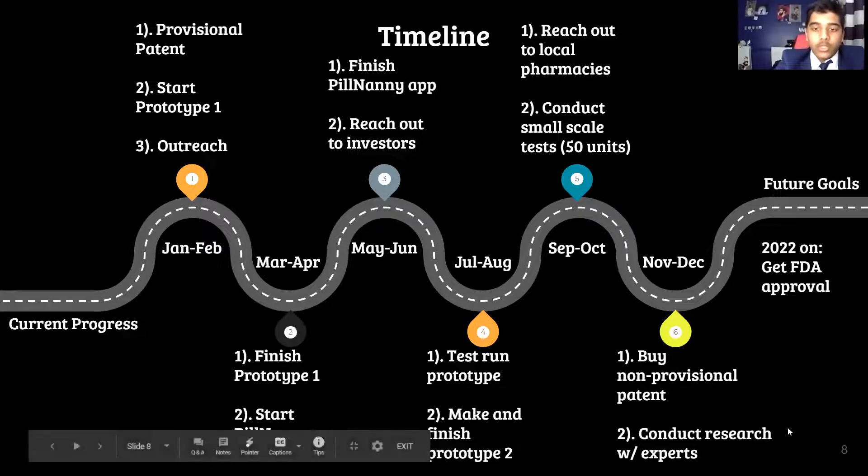To start off 2022, we will be working on one of our hardest steps so far — obtaining FDA approval.